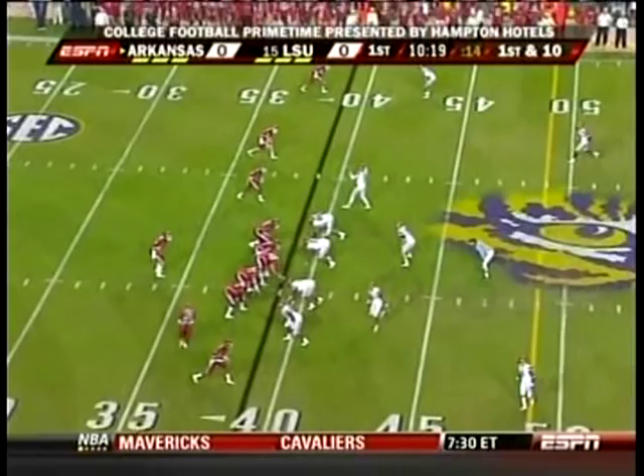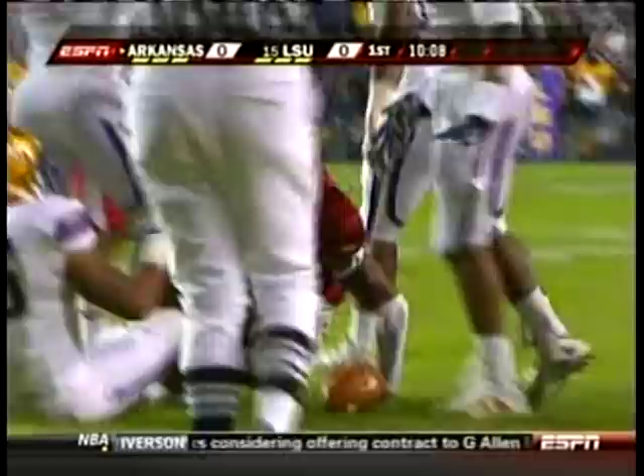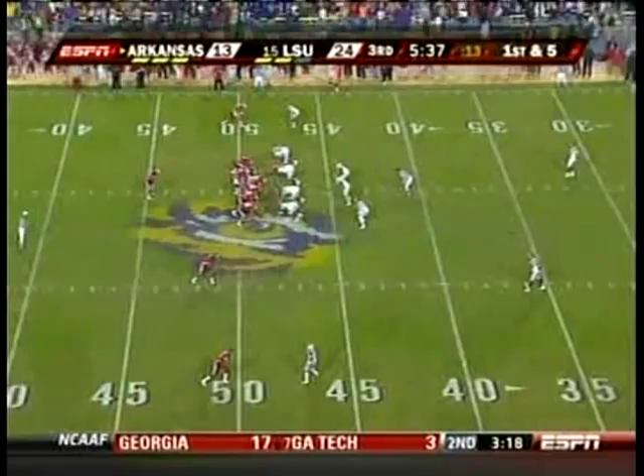Empty backfield again. Mallett with four wide outs on first down. Crossing pattern, completes it. Childs on the run — first down and a bunch more. And he stays in bounds, finally knocked down as he got all the way to the 34 yard line.